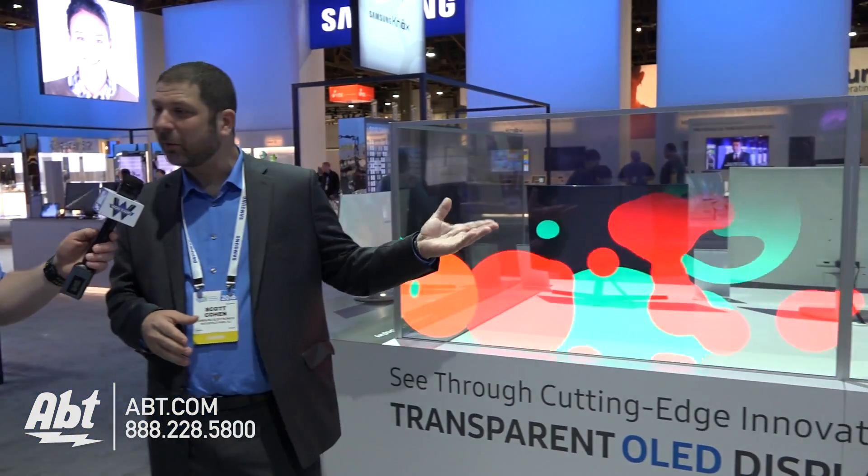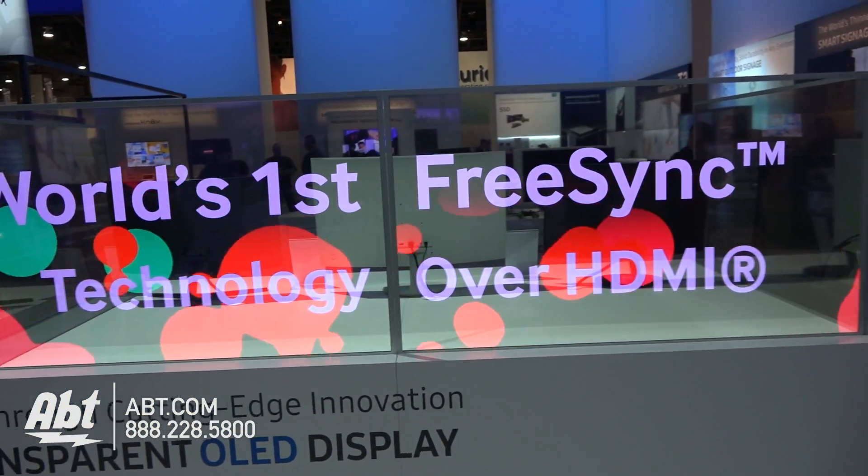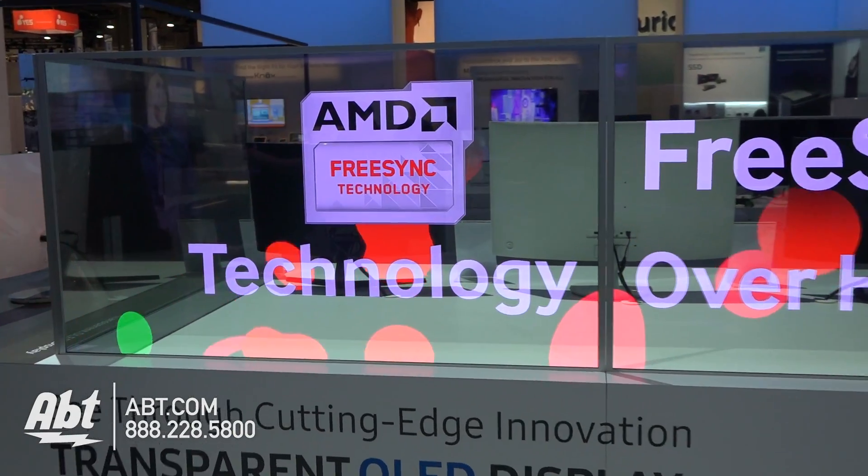Hey, this is Josh from Amped at CES 2016. Samsung has these amazing new TVs coming out for the home, but we've got a commercial solution that's pretty cool, pretty transparent. What we're looking at back here is transparent OLED. Samsung has shown transparent LCD for a few years and now we've just updated up to OLED.